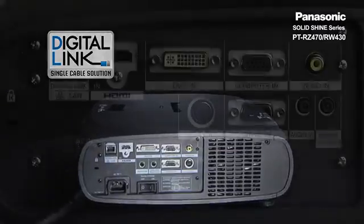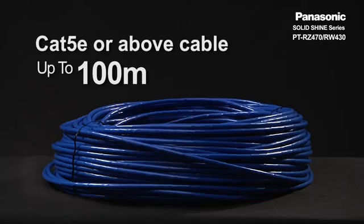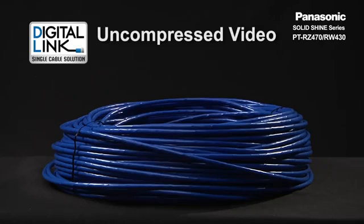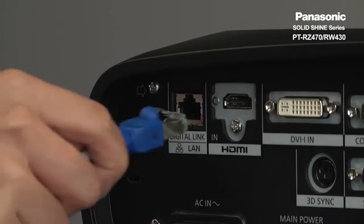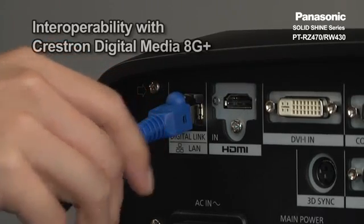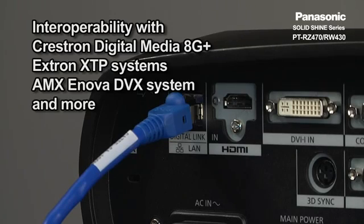The RZ470 and RW430 are both equipped with Digital Link, which enables 100 meters or 328 feet of digital signal transmission of uncompressed video, audio, and control commands, all via one CAT5e or above cable. They have been tested for interoperability with Crestron Digital Media 8G+, Extron XTP systems, AMX Innova DVX system, and other equipment.